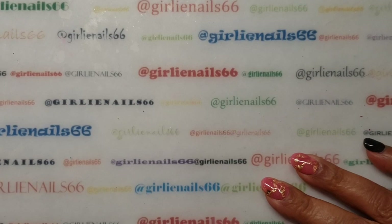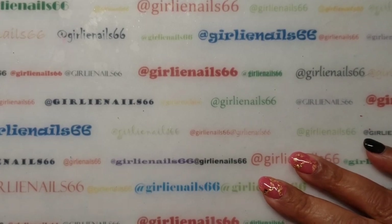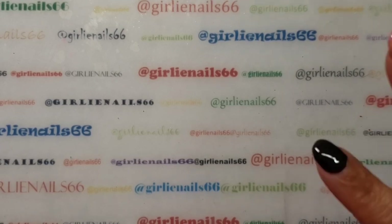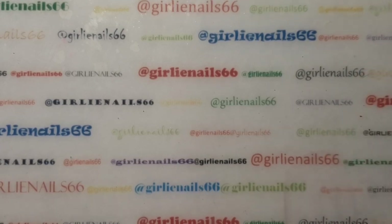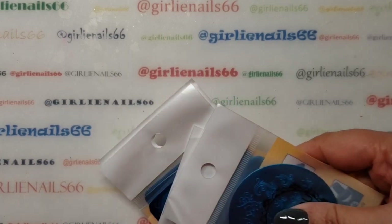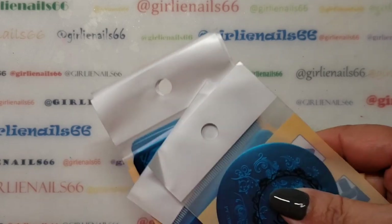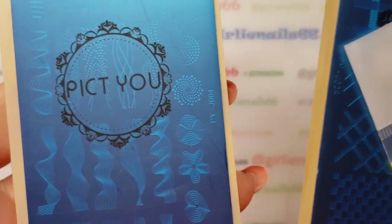Hey there, welcome back to my channel! Today I got some nail mail. Of course it shows up when I've gone back to work — I was off work all last week and had no mail, no mail, no mail, and then I go back to work today and I have mail!